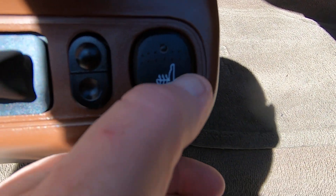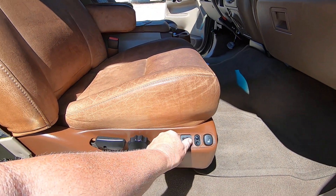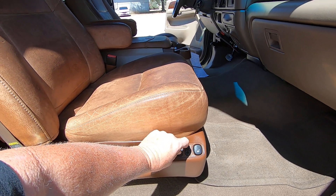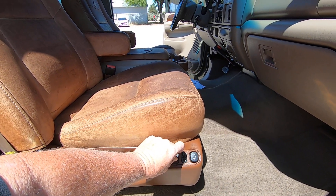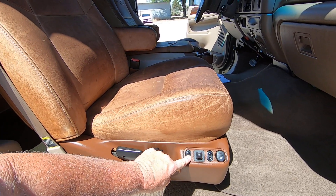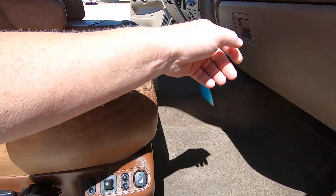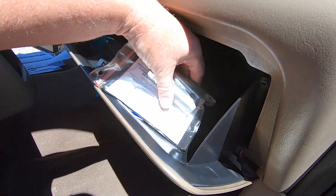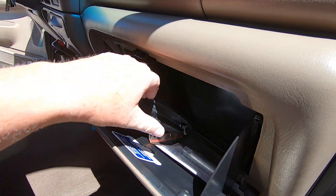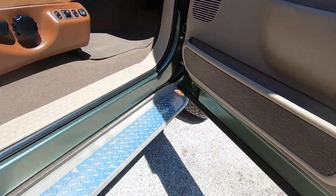Seat heat on and off. Seat forward, seat back. Let's go up first — that's up, that's down. Tilt forward, tilt back, tilt up, tilt down. You have a spare tire lock key, a wheel lock key, and a manual.